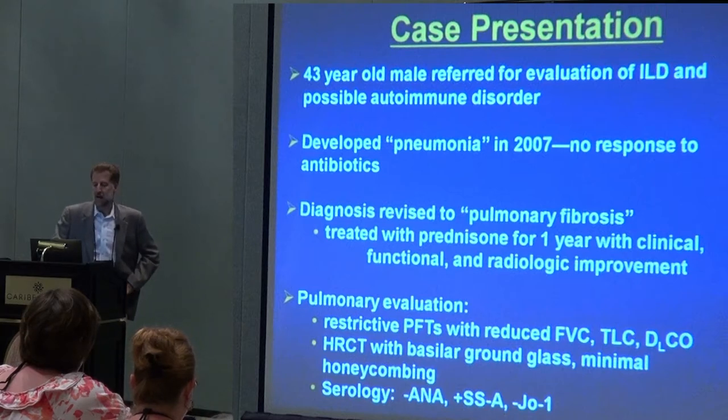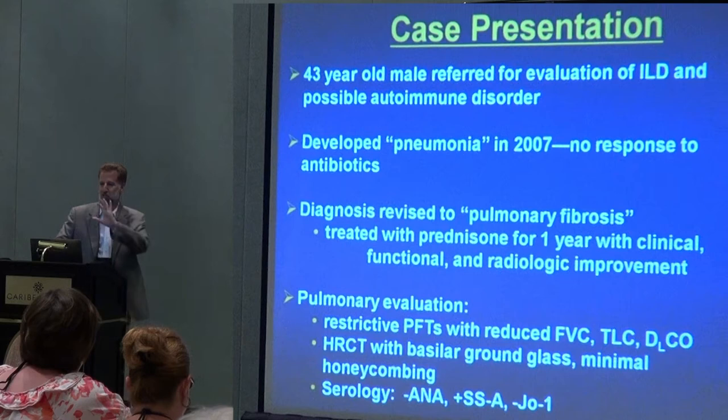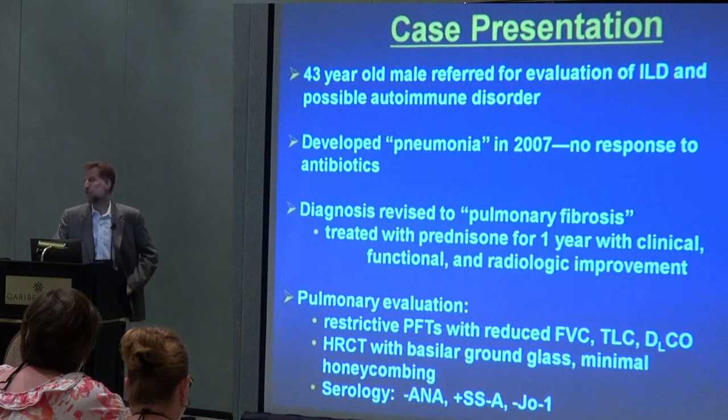The CAT scan showed what we call ground glass opacification — a fancy term for describing a hazy appearance, which we usually think indicates active inflammation, as opposed to scar tissue or fibrosis. And there was no honeycombing, which is a marker of fibrosis.